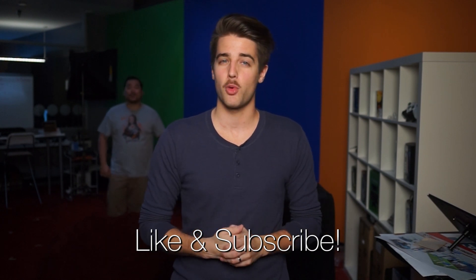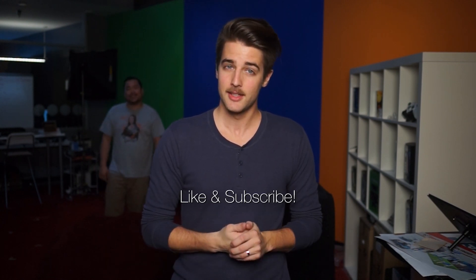Alright, that's it for Nightlink Daily, guys. Thanks for watching. Don't forget to like and subscribe for more videos like this from NCIX. I know you want to — I can feel it in my USB connectors.